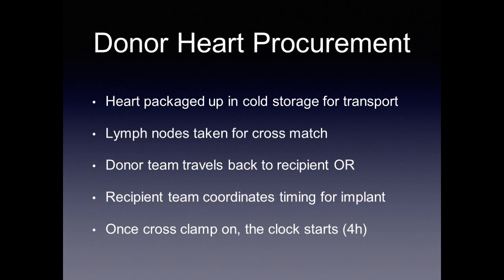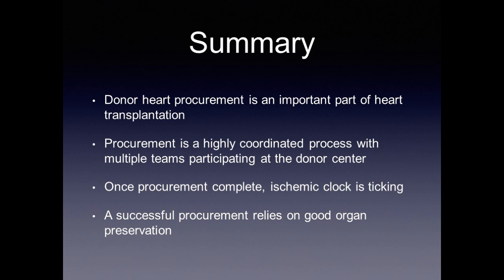At this point, the heart is packaged in cold storage for transport. We also take lymph nodes for a cross match. The entire donor team travels back to the recipient OR, where the recipient team coordinates the timing of implant. The best scenario is the donor team returns with the donor heart right when the recipient team is ready to sew it in. Once the cross clamp goes on at the donor hospital, the ischemic clock starts — and that four-hour window becomes critically important. Donor heart procurement is a highly coordinated process, and a successful procurement relies not just on accurate cutting but on good organ preservation.